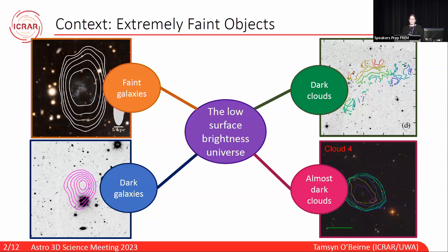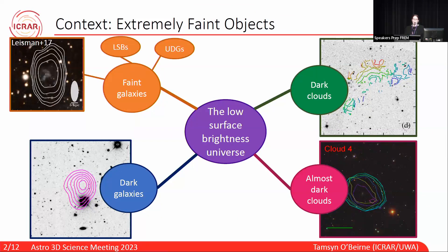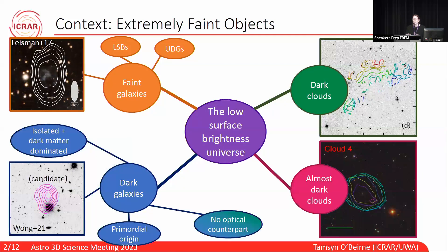For a bit of context, let's take a look at the low surface brightness universe. First up, we've got our faint objects like low surface brightness galaxies and ultra diffuse galaxies that we heard about in the first section — the extreme end of optical counterparts.